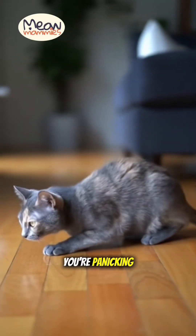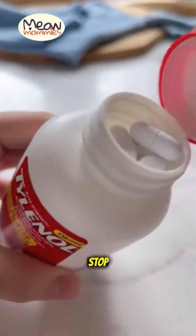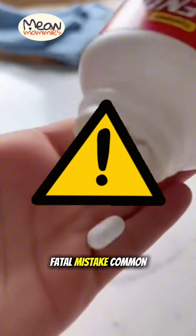Your cat is in pain and you're panicking. You just want to help, so you reach for your own medicine cabinet. Stop. This is a fatal mistake. Common human pain relievers, especially Tylenol and Advil, are extremely toxic to cats and can kill them with a single pill.